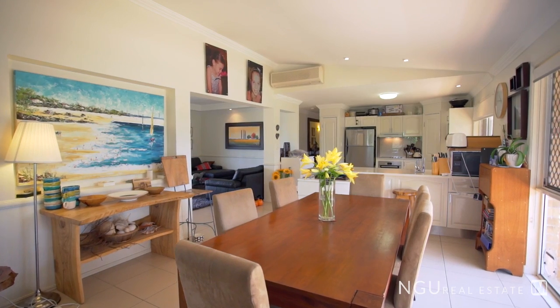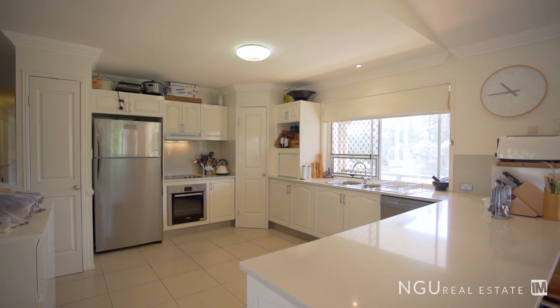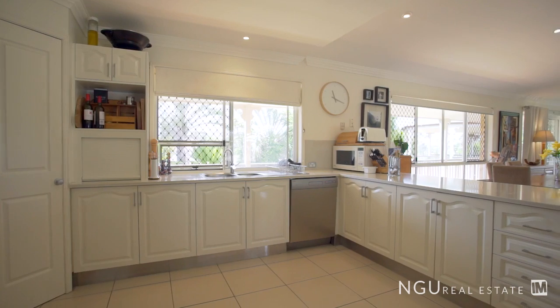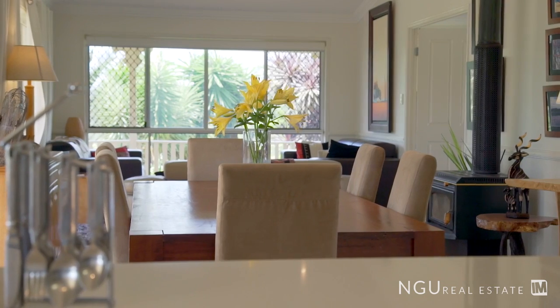You also have a great dining area that overlooks the kitchen. The extra spacious kitchen is going to be perfect for the chef of the home, featuring high-quality appliances and stone bench tops, situated right amongst all the entertainment.